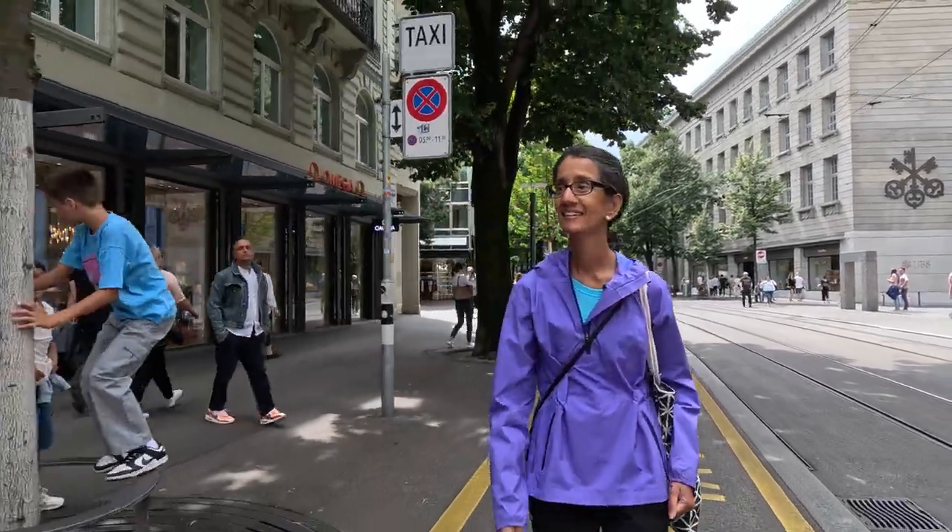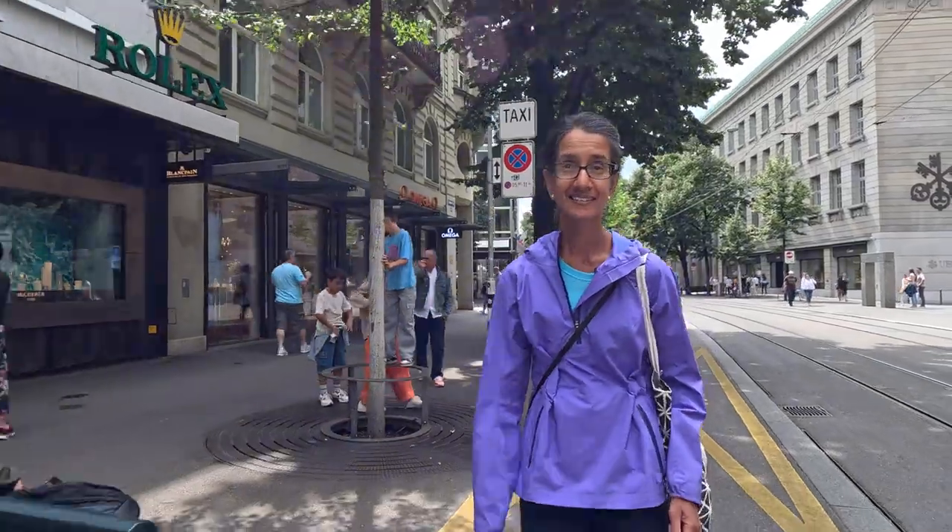After brunch, hopefully we can find the flagship store for ON — that Swiss brand we love, the running shoes. I got the hat, I got some gear. The flagship store is in Zürich and we're trying to find it. It's about 3k from the hotel, which is a good way to explore the city before we take a train to the Rhine a bit later.